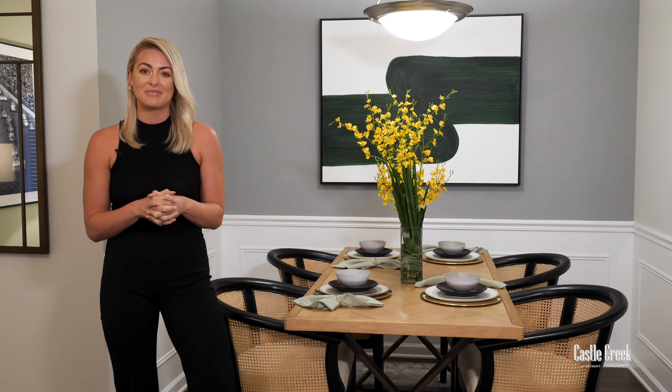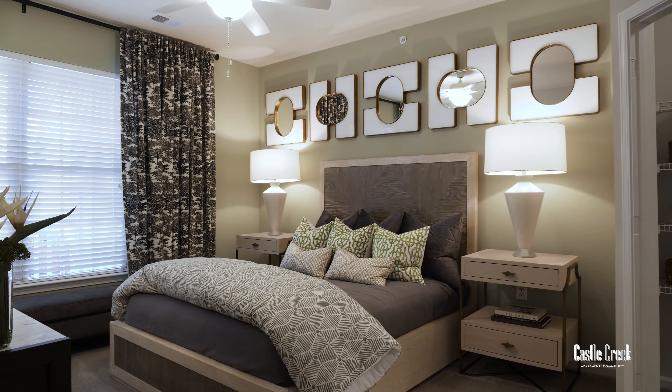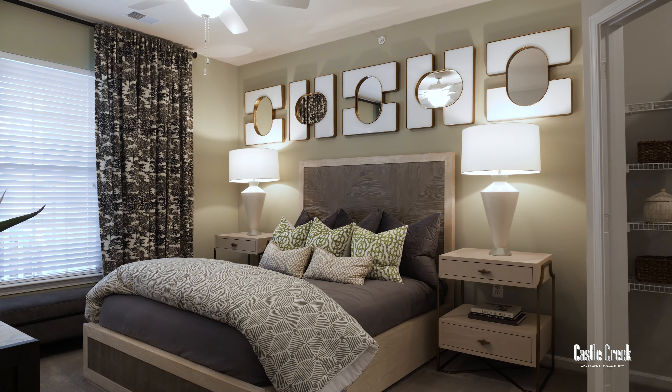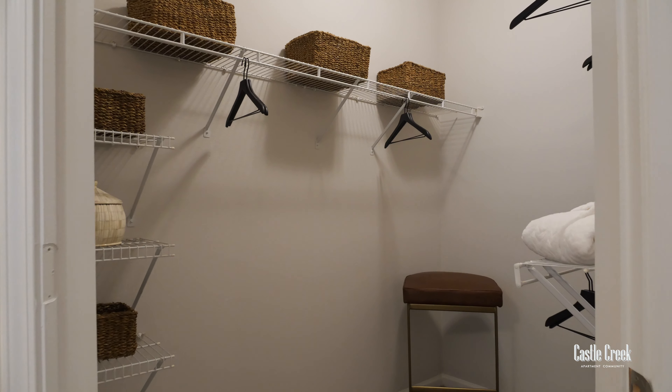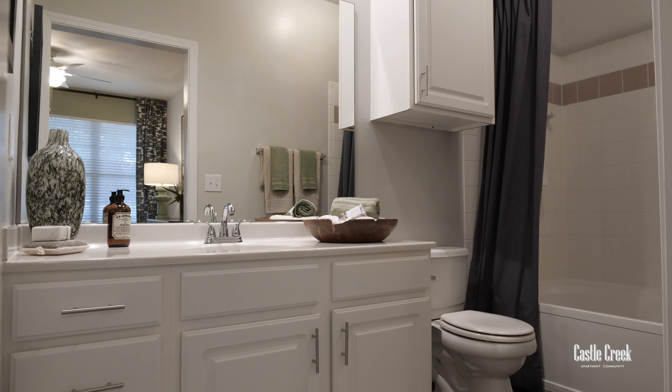Now let's go check out the bedrooms. One of my favorite things about this floor plan is that the bedrooms are on opposite sides. It adds extra privacy, making the space not only good for families but roommates too. Here in bedroom one it's so spacious yet cozy. Look at how much furniture you can fit in here. You have this massive window, a walk-in closet, and an attached bathroom with a garden-style tub and vanity.